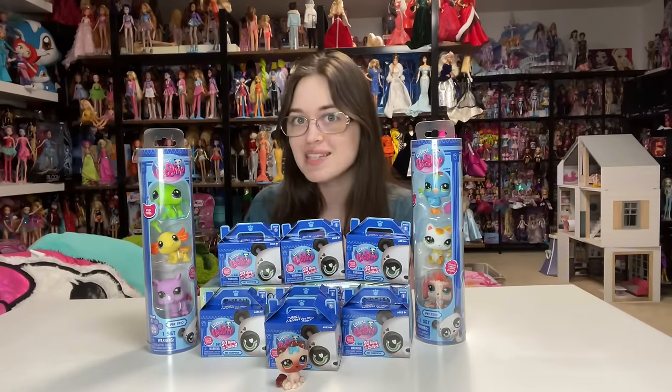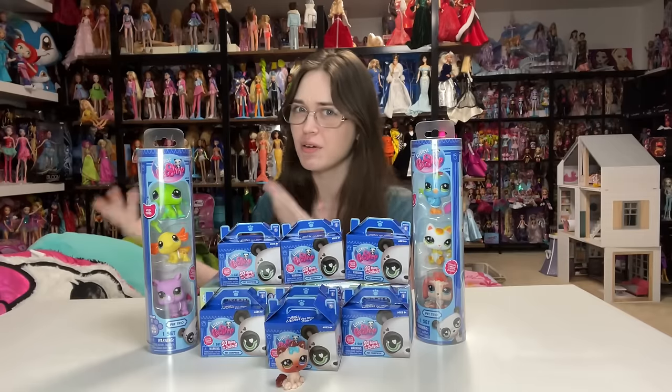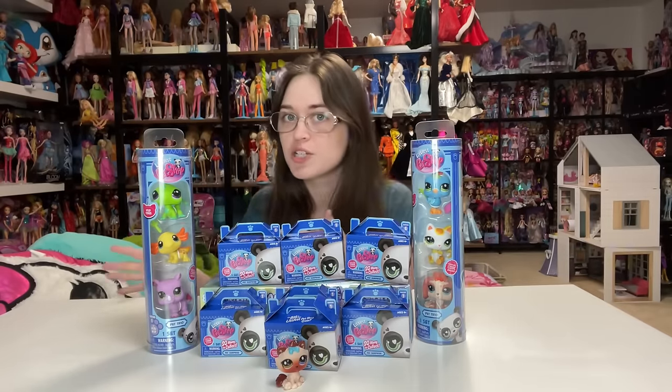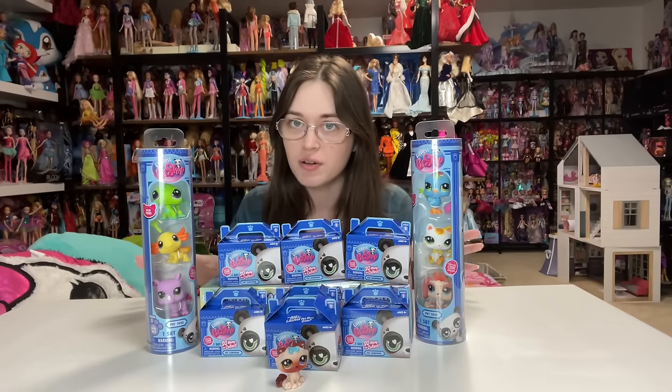These are created by BasicFun as a licensed product that they're making for Hasbro or something. I'm not 100% sure what the details are, but the original Hasbro Littlest Pet Shops are back. I'm not referring to the Kenner Littlest Pet Shops.